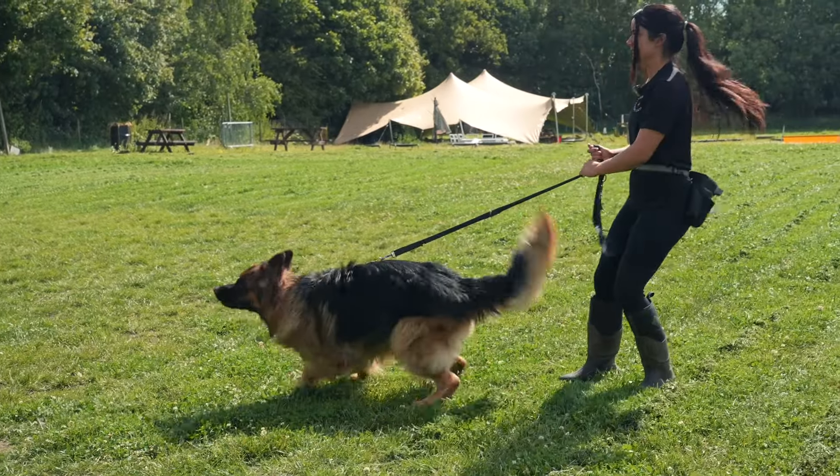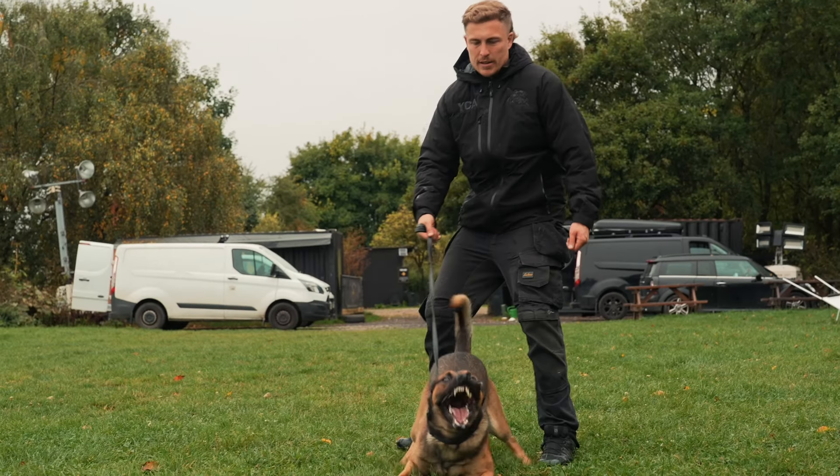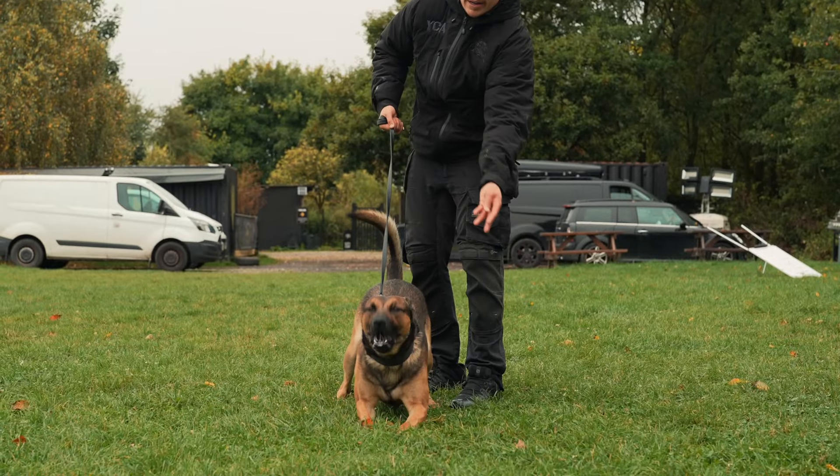Before we dive into solutions, let's talk about what makes it so hard to fix your dog's reactivity — and the culprit is adrenaline. Adrenaline does a few things that make traditional training methods less effective. Firstly, when adrenaline kicks in it temporarily suppresses your dog's appetite, which is why food might not work as a motivator.